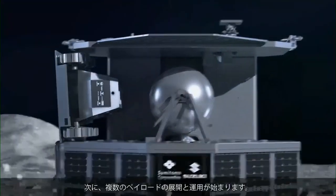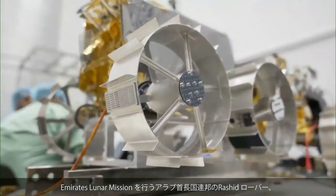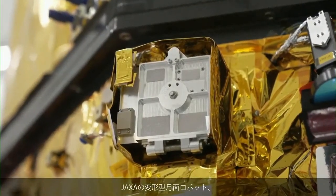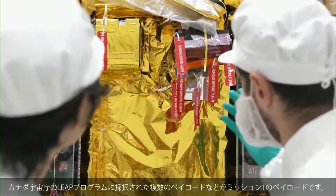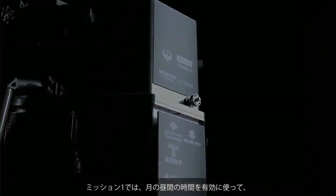Next, the deployment and operation of payloads begins — such as the UAE's Rashid Rover as part of the Emirates Lunar Mission, a transformable lunar robot for the Japan Aerospace Exploration Agency, experimental devices such as solid-state batteries by Naterra, and multiple payloads within the Canadian Space Agency's LEAD program. On Mission 1, surface operations are expected to last approximately 10 days.